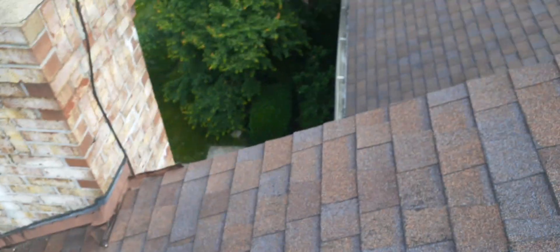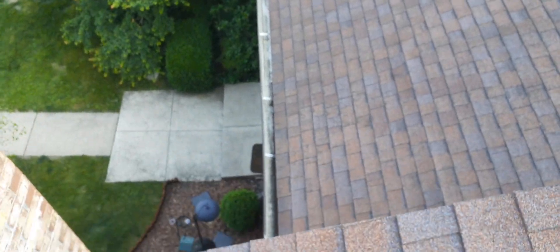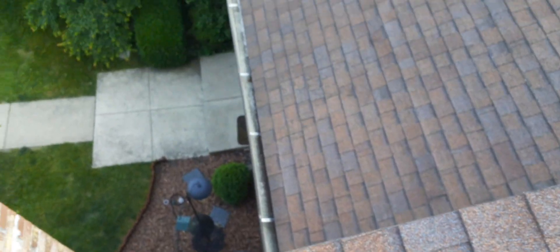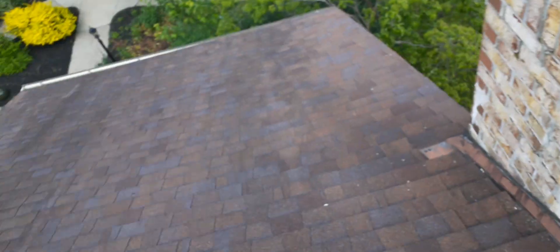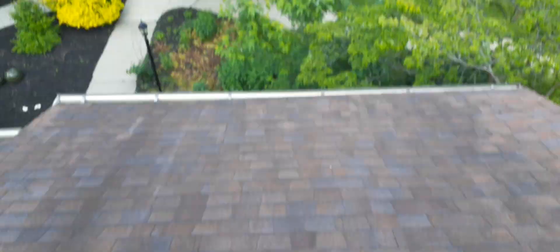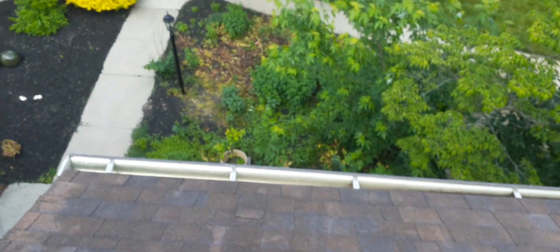Welcome back. We just finished cleaning building number 10. You can see that gutter all the way down, nice and clean. I did find one clog and one gutter that's becoming detached that I need to fix on the building — I'll show you guys that.